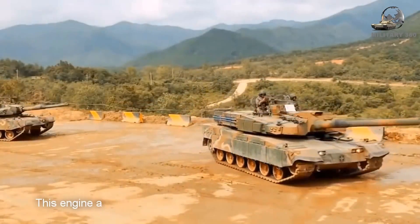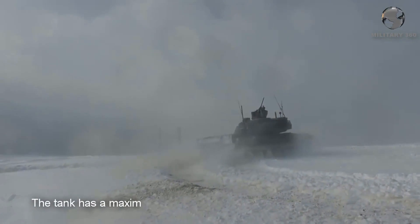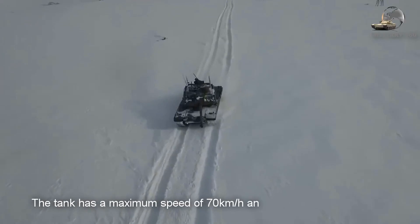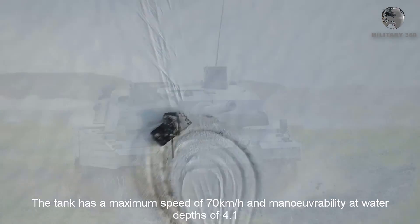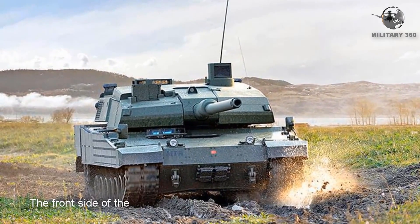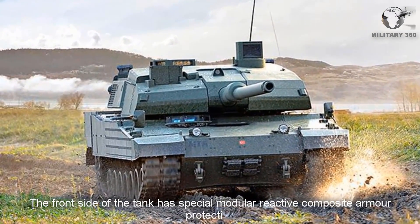This engine and transmission were developed for the South Korean K2 Black Panther tank. The tank has a maximum speed of 70 km/h and maneuverability at a water depth of 4.1 meters. The front side of the tank has special modular reactive composite armor protection.